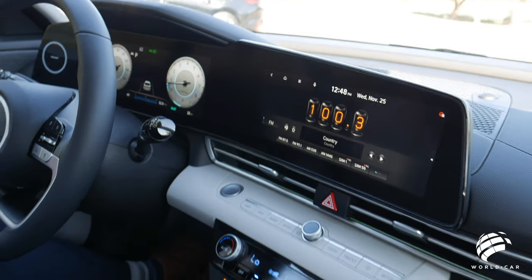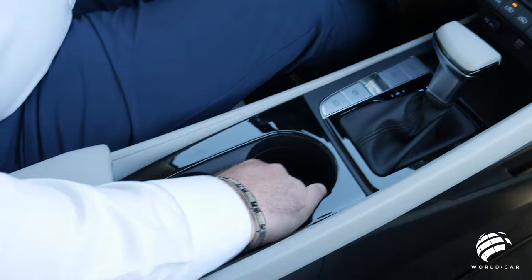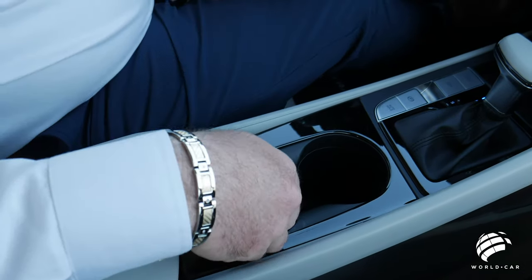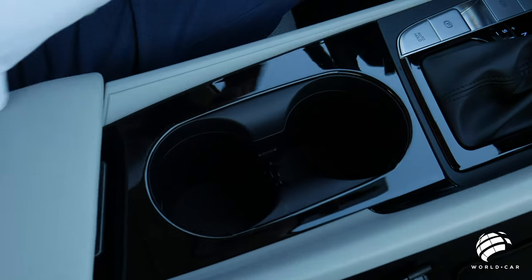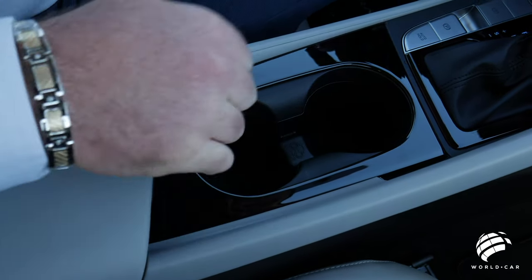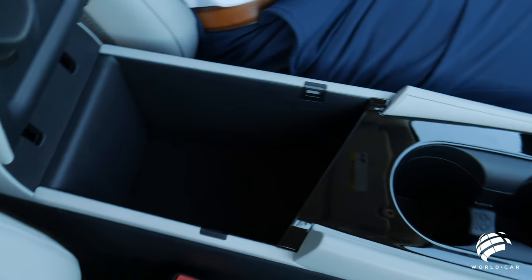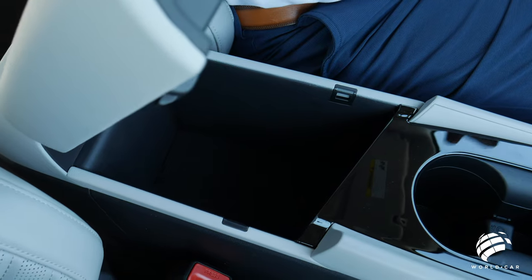Cup holders — you have two up front, and the insert is removable. So if you have a larger drink, like a big water bottle or fountain drink, you can take it out, clean it, or slide it back and use a coffee cup or anything like that. Very easy, very cool. And there's a storage compartment underneath — not a lot to talk about, but it still offers a little bit more than what you'd have in your glove box.